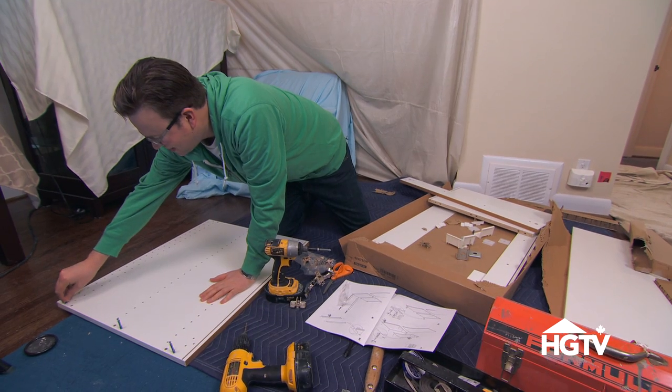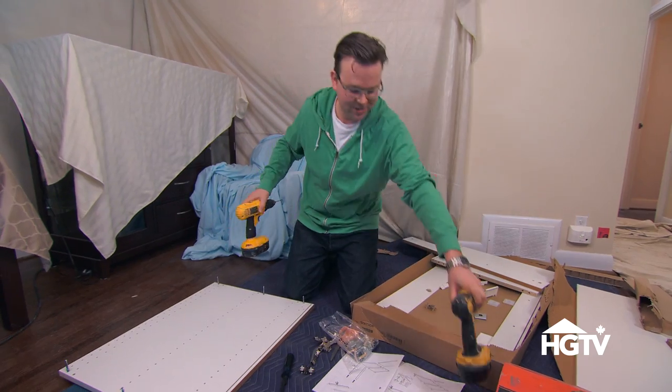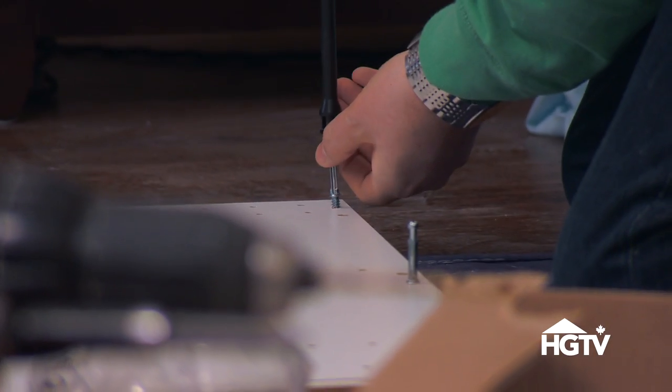I wasn't designed for manual labor. Anything that requires more than three steps, I get frustrated. It's nice that Brian gave me some tools to use, but I'm not too confident using them — too much power in your hand there. So I'll do it the old-fashioned way. Hand bomb it.